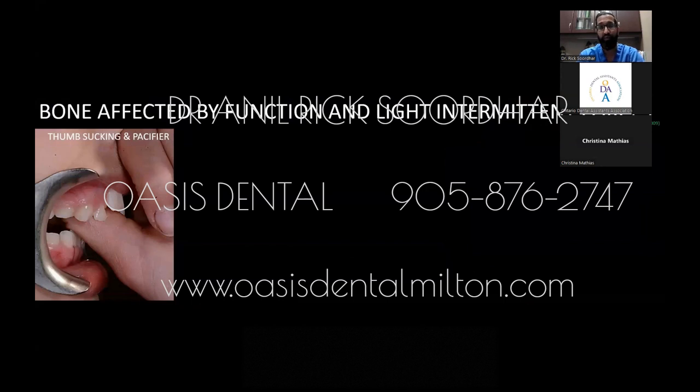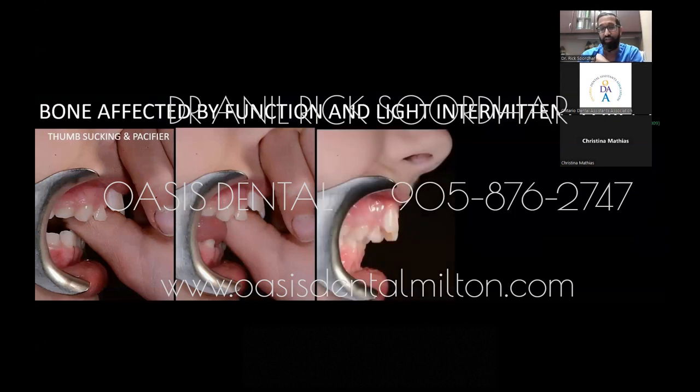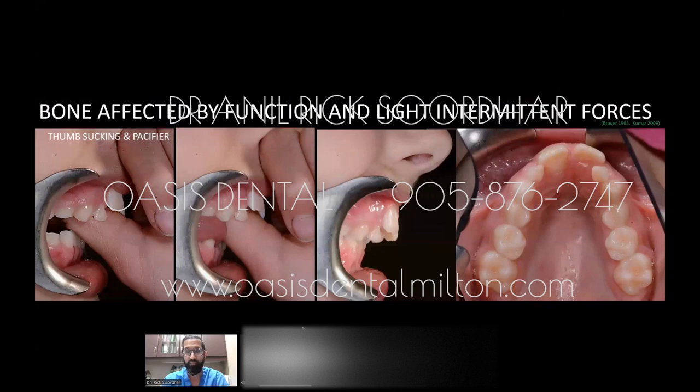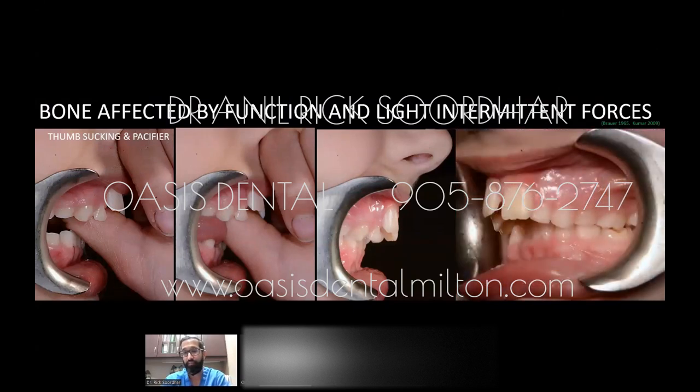Another way that function affects bone is thumb sucking. That can also affect the shape of the maxilla and mandible. This is another case of ours where you can see the maxilla is very, very restricted and very underdeveloped, and the patient has a large overjet.